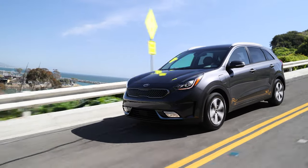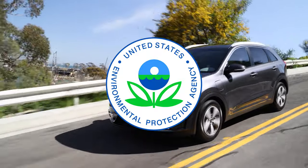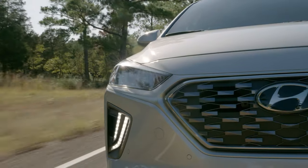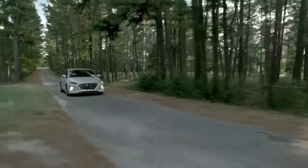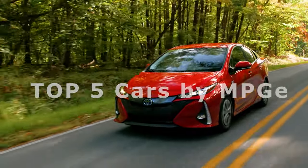Miles per gallon equivalent is used by the United States Environmental Protection Agency, or EPA, to compare energy consumption of alternative fuel vehicles, plug-in electric vehicles, and other advanced technology vehicles with the energy consumption of conventional internal combustion vehicles rated in miles per US gallon. Let's have a look at the top 5 cars with the best miles per gallon equivalent.